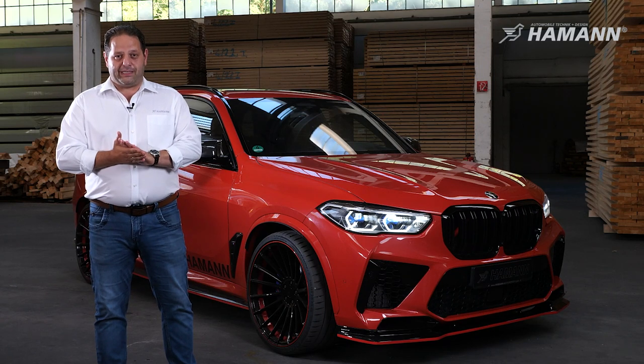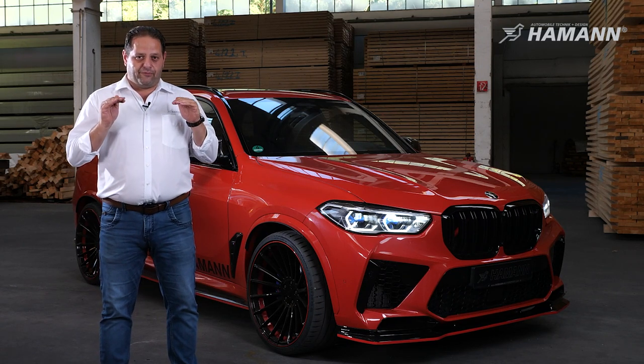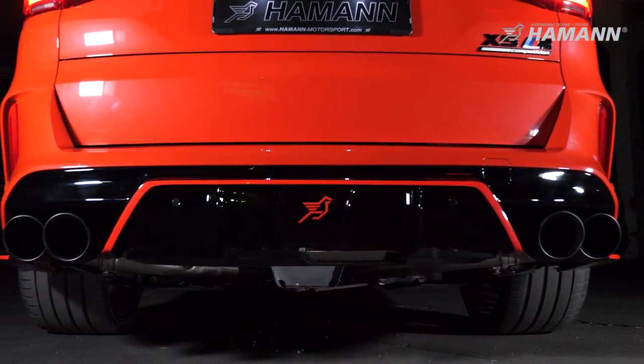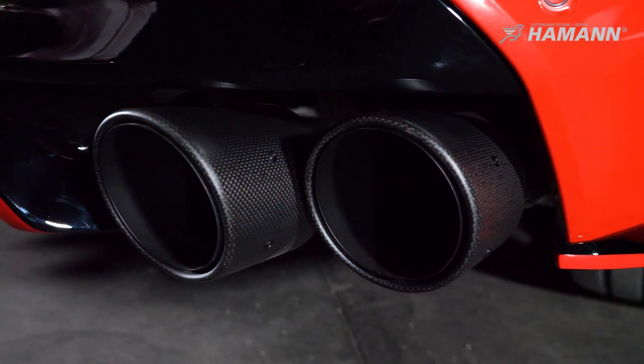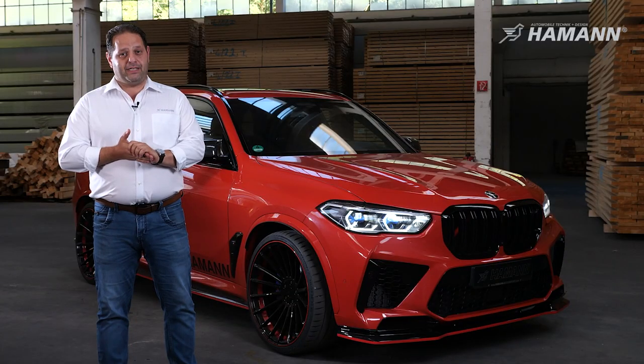For suspension, we changed the springs. We lower the car in the front roughly 40mm and in the rear by 35mm. For the exhaust system, we have the rear muffler with four tailpipes in carbon, and each tailpipe diameter is 120mm. The sound is amazing.